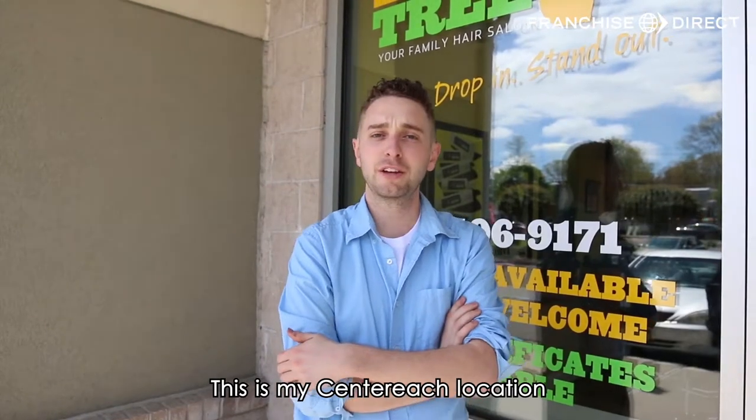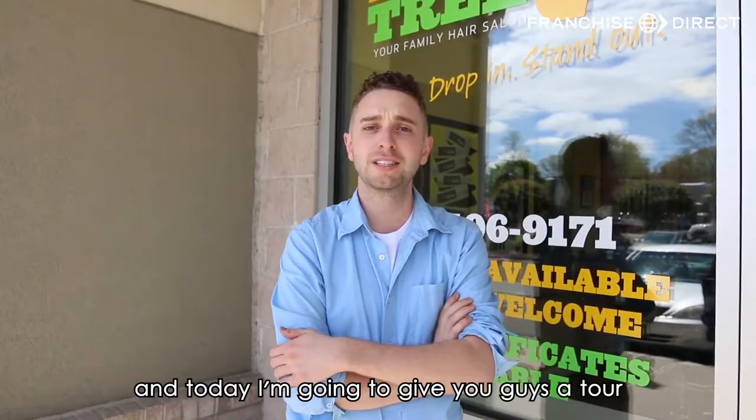Hi, my name is Anthony Pisani. This is my Center of Each location, one of three. And today I'm going to give you guys a tour.